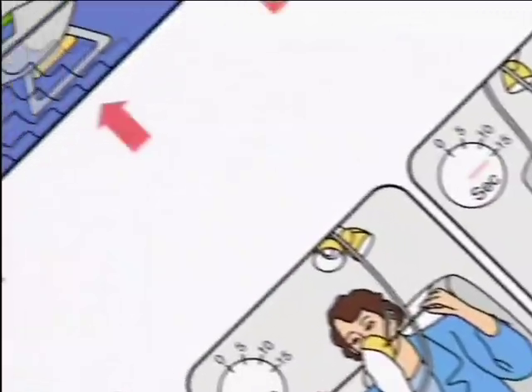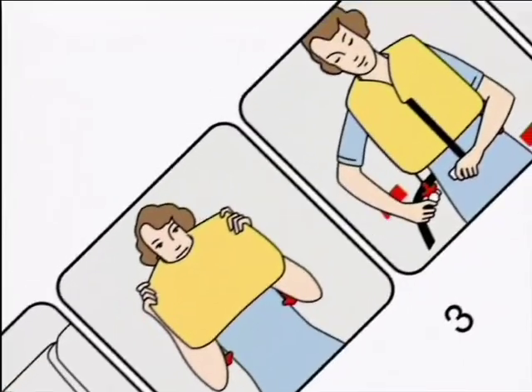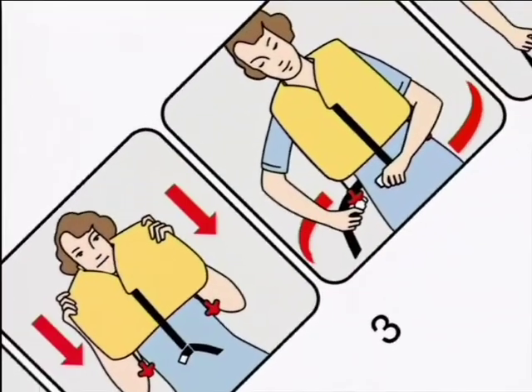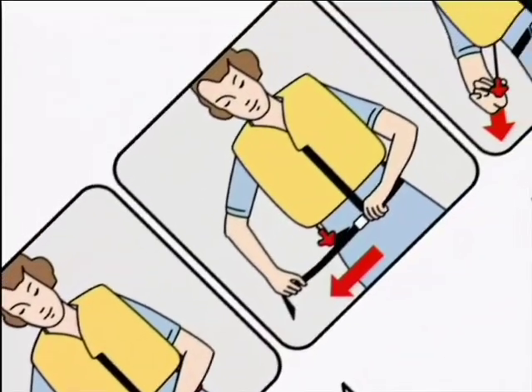Life jackets are under the seats. In the event of landing on water, and only when directed by the crew, put on the life jacket over your head like this. These tapes go twice around your waist and must be fastened with a double bow, like this — tightly.